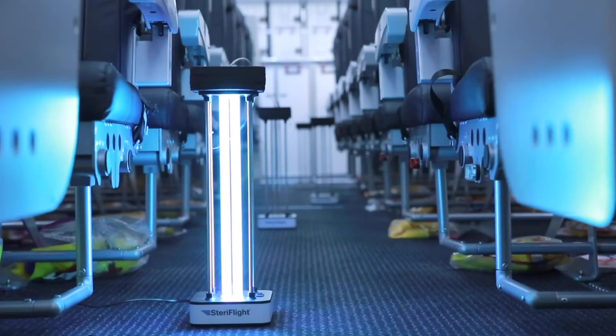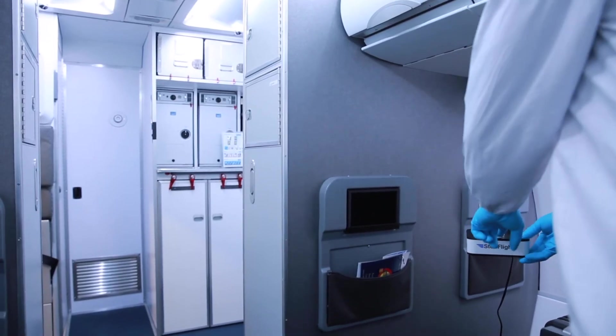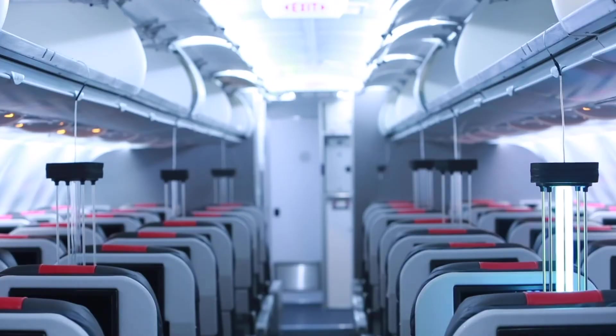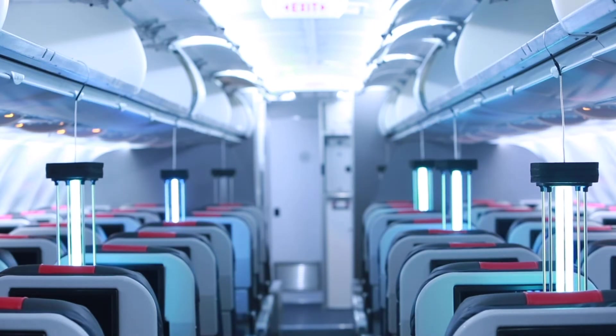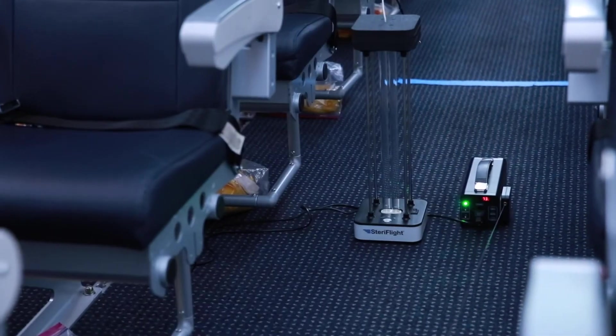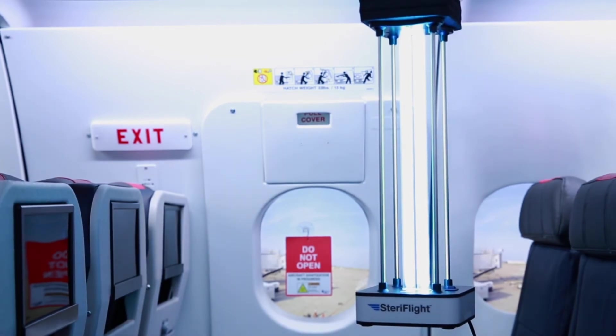The UVC Plus Ozone service provides sanitization from floor to ceiling and wall to wall, and uses two frequencies of UVC. One frequency is specifically tuned to convert oxygen into ozone. Ozone is a powerful disinfectant gas and will spread throughout the aircraft cabin to sanitize hard-to-reach surfaces. UVC lamps are placed at precise intervals throughout the aircraft and allowed to run for 15 minutes, with a dissipation time of 30 minutes, which allows the ozone to break back down into oxygen.